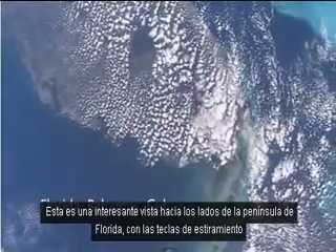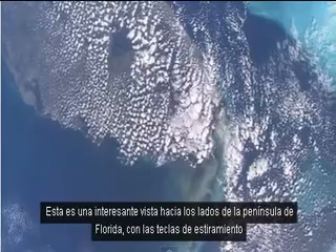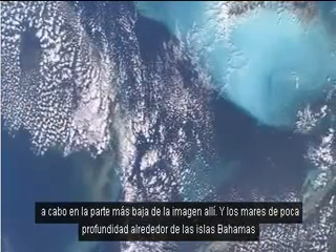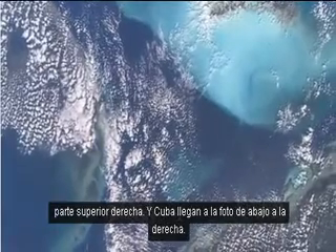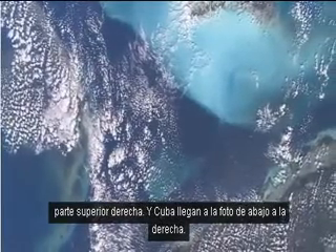This is an interesting sideways view of the peninsula of Florida with the keys stretching out into the lowest part of the picture. And the shallow seas around the Bahama Islands, top right. And Cuba coming into the picture lower right.